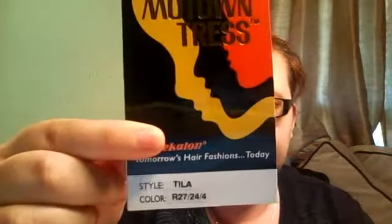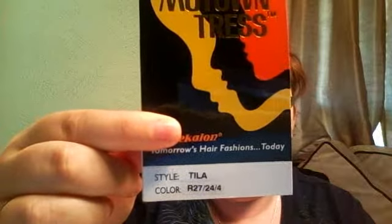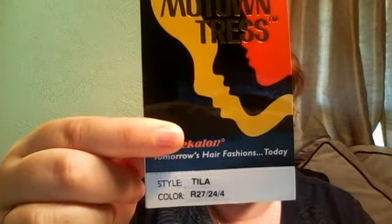If you watched my video for the Bobby Boss M343, I said I really liked the wig and the cut but I didn't like how thin it was, so I placed an order for a different wig that was the same style — and this is that wig. Her tag is right here. She is by Motown Tress. Her name is Telia, and the color I got was R27244.